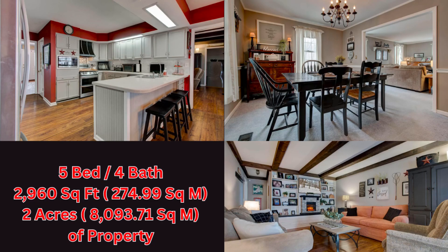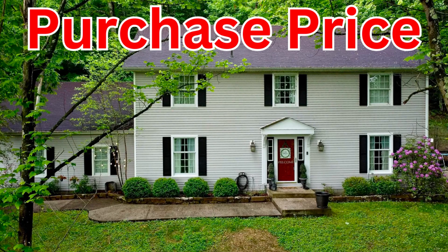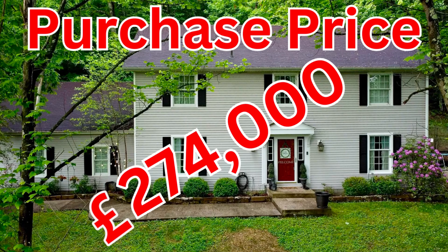This house looks very nice — it's got some updated features. How much do you think it would cost? It comes in at 274,000 pounds — just 3,000 pounds under our target — making it very affordable for somebody who just wants a larger home than what they'd be able to get in the UK.